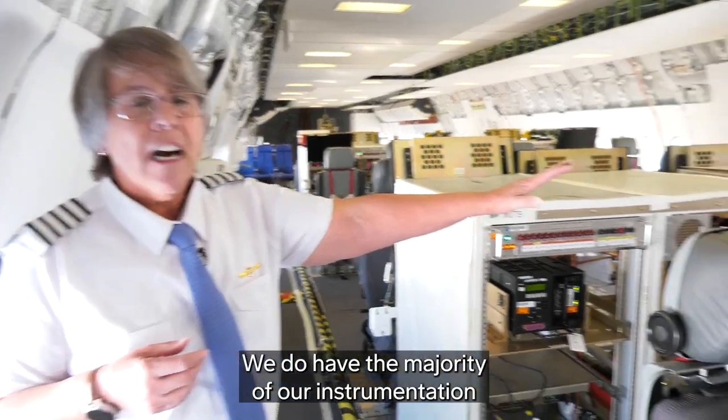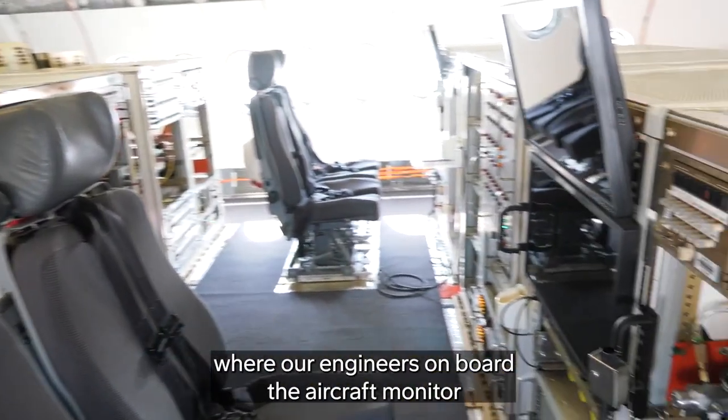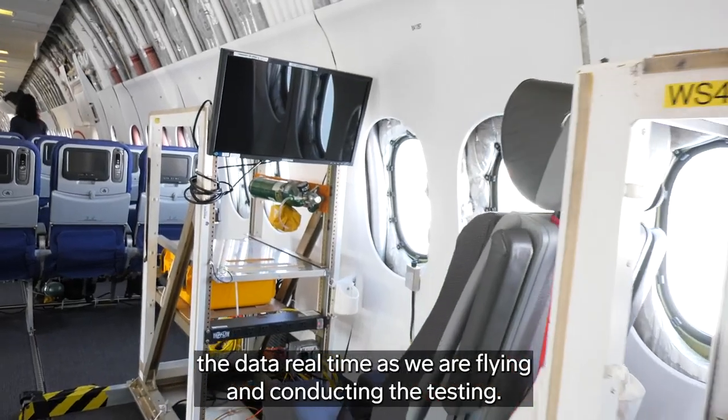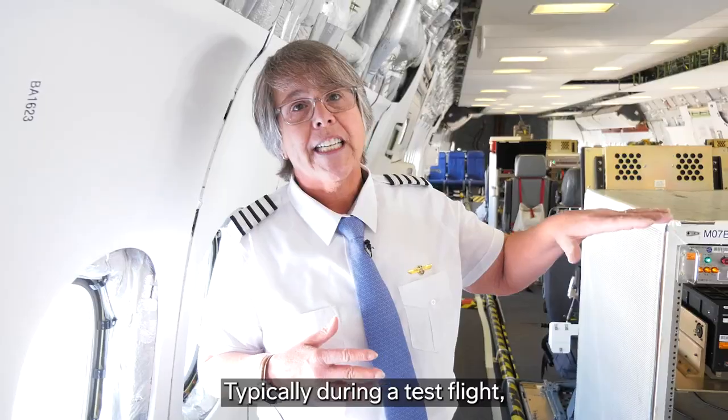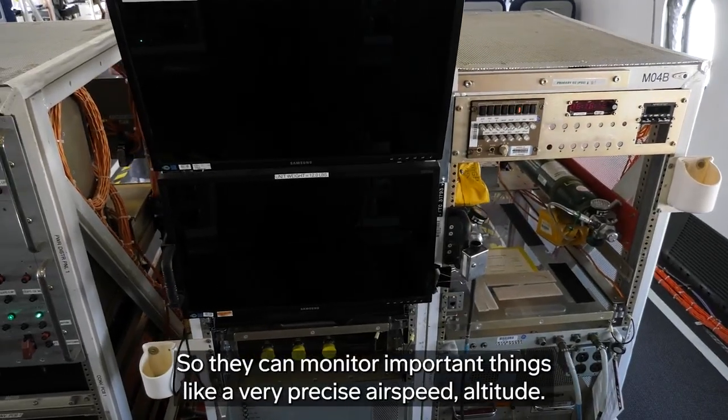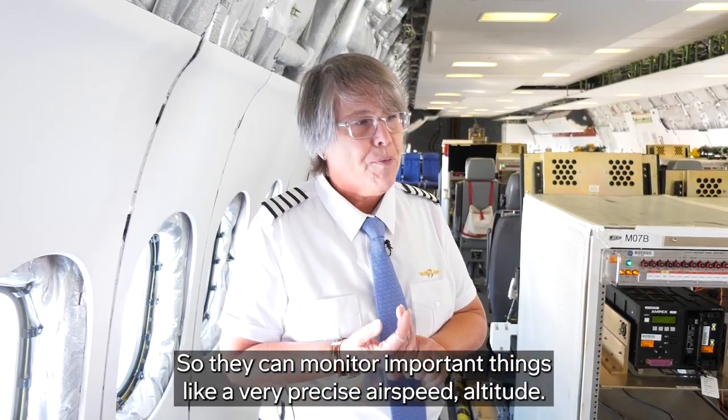We have the majority of our instrumentation where our engineers on board the aircraft monitor the data real-time as we are flying and conducting the testing. Typically during a test flight, we'll have all of these seats occupied by the various engineers, so they can monitor important things like very precise airspeed and altitude.